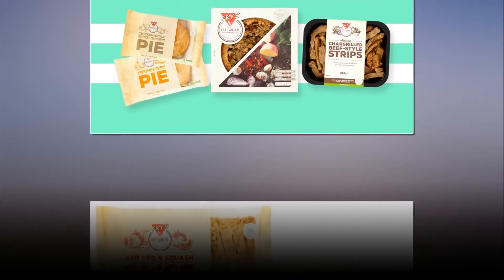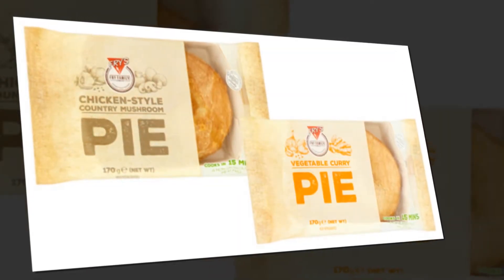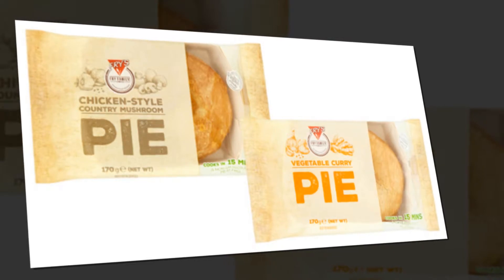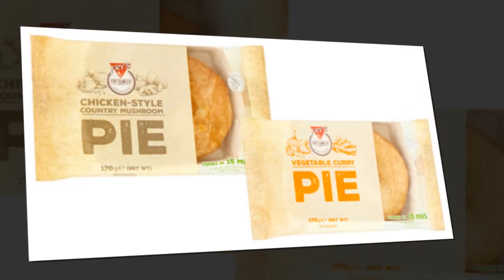These new ready-to-eat pieces can be munched alone as a snack or cooked into a tasty meal. You've got southern-style chicken tenders, char-grilled beef-style strips and lightly seasoned chicken-style tenders. Who doesn't love a good grab-and-go?